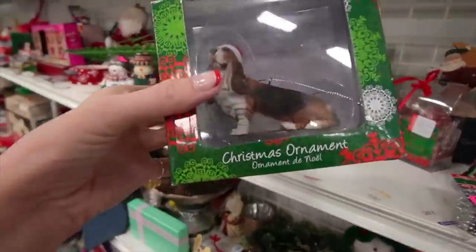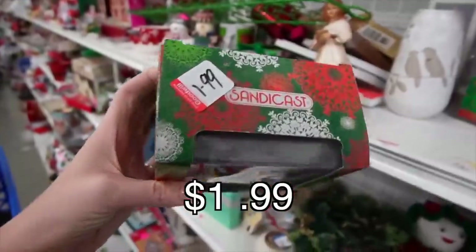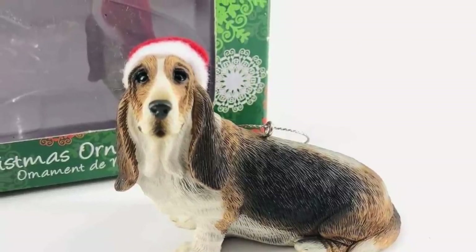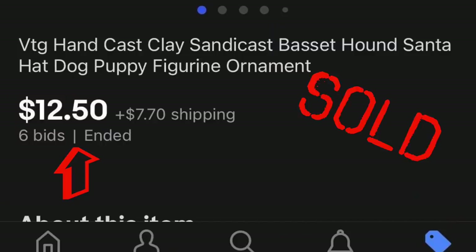And then we came across a Basset Hound Christmas ornament. It was Sandicast, still in the box, and I thought it was a great piece for $1.99. I figured I could either donate it to the Basset Hound Rescue or sell it and donate the proceeds to the Basset Hound Rescue.